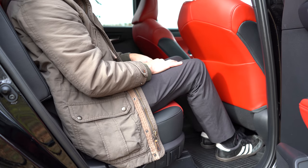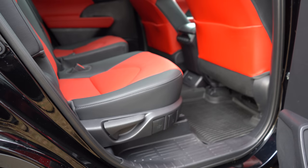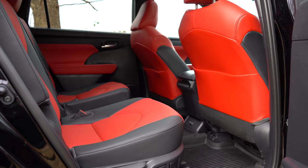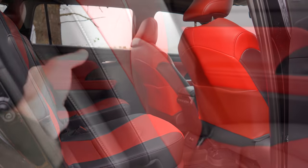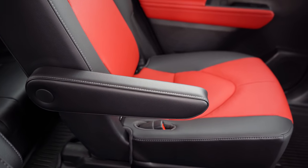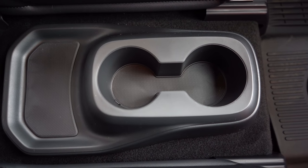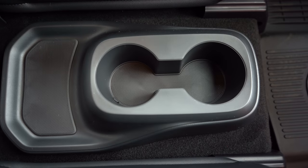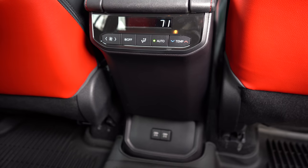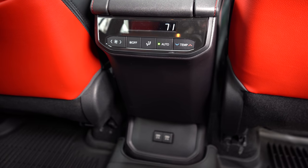Bench seating can be found for the L, LE, and XLE trims. Captain's chairs — like we have today — are on the XSE, Limited, and Platinum, and also available for the XLE. Second-row window sun shades come with the XLE and up. With captain's chairs, each seat gets a folding armrest; with bench seating you get a rear center armrest with cup holders. Dual rear USB charging ports are available for second-row passengers, and they can set their own temperatures. Heated second-row seats come with the Platinum.